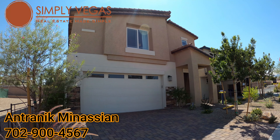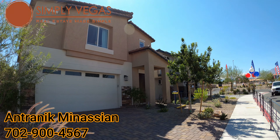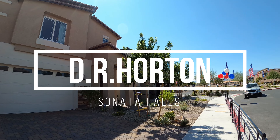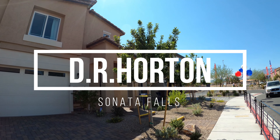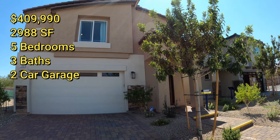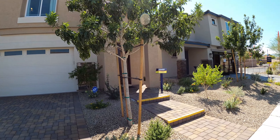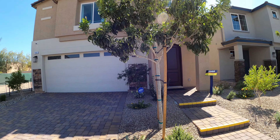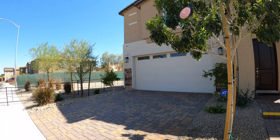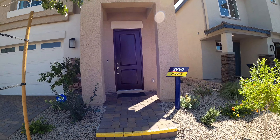Hey guys, it's Antronique with Simply Vegas Real Estate. Today we're going to be looking at DR Horton Homes and the community here is called Sonata Falls. The model we're going to be looking at today is called Plan 2988 — it's a 2,988 square foot house with five bedrooms, three bathrooms, and a two-car garage. We have our beautiful two-car garage door right there with paper floors. Let's go take a look at this house.